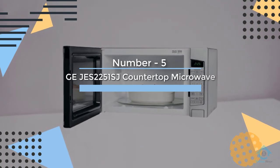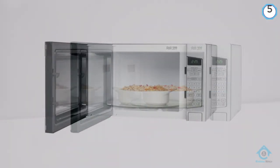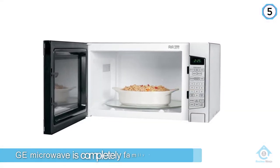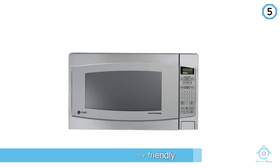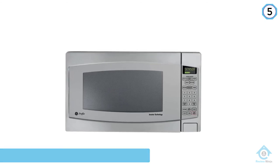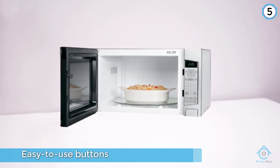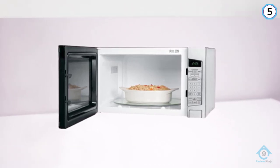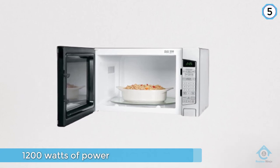Number 5: GE JES2251SJ Countertop Microwave. In addition to being child-proof, this GE microwave is completely family-friendly with easy-to-use buttons and 1200 watts of power. Thanks to its 2.2 cubic foot interior, it can fit an entire casserole, a mountain of pizza bites, or a family-sized bag of popcorn.